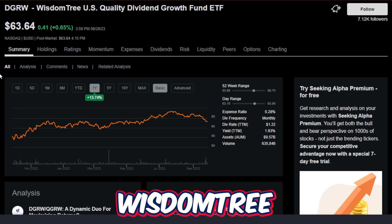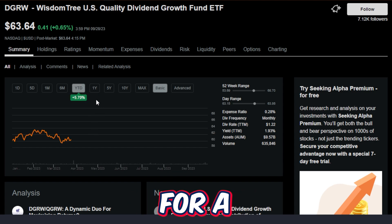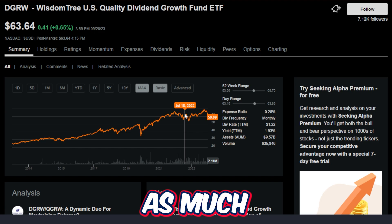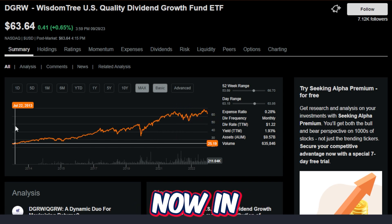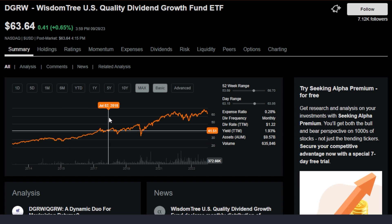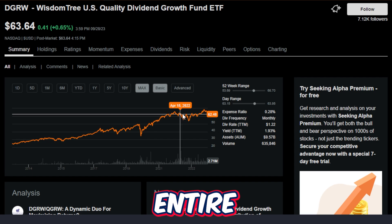Ticker symbol DGRW, or the WisdomTree US Quality Dividend Growth Fund ETF, has been on my radar for a while as a more dividend growth focused investor, even though it doesn't necessarily get as much love as something like SCHD. In this video, we're going to break down everything there is to know about DGRW and why I personally think this could be one of the best dividend growth ETFs across the entire market.